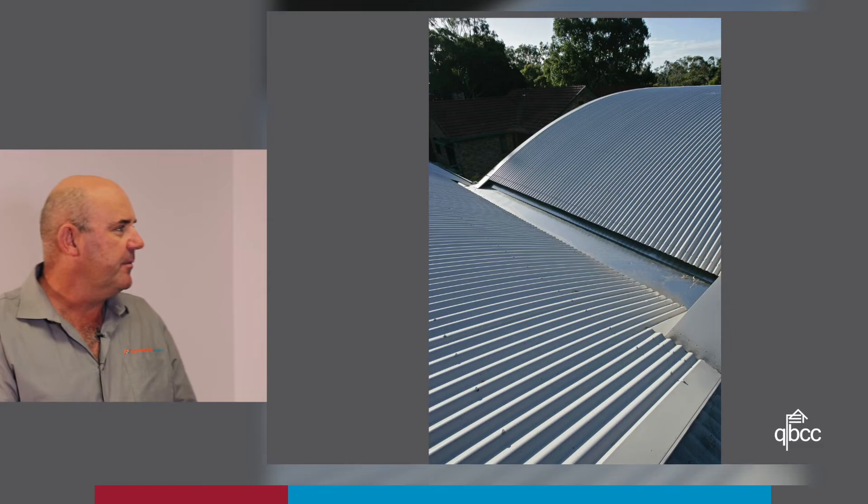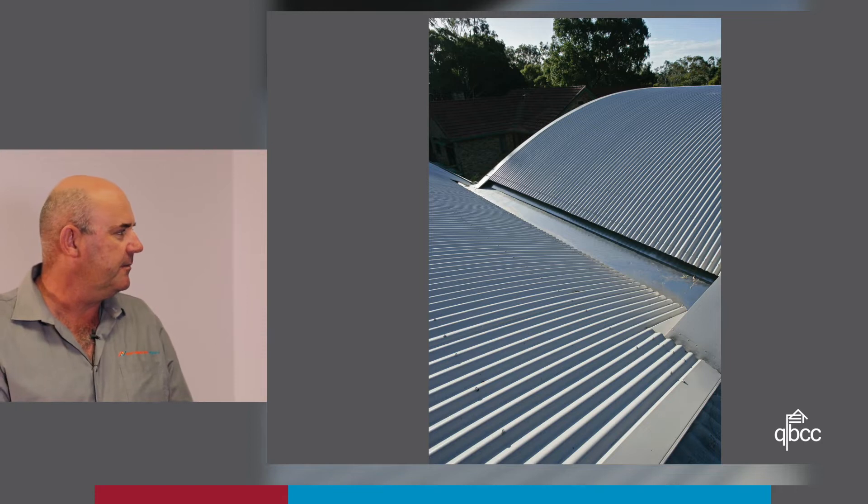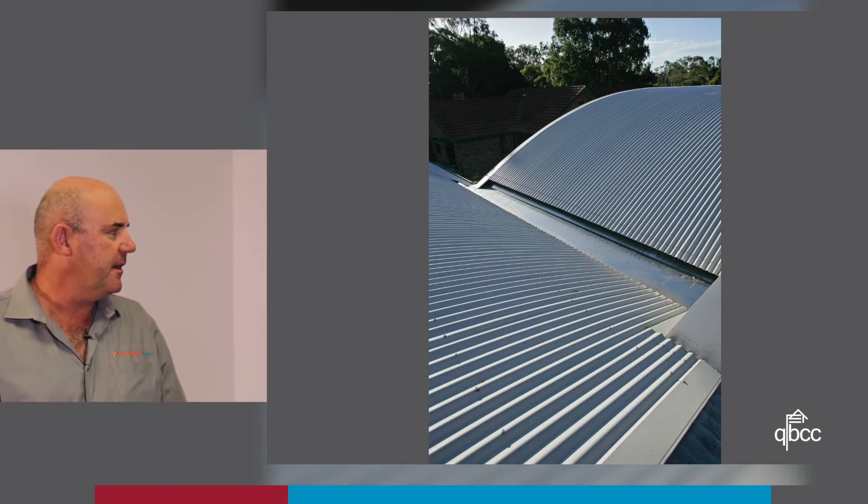On top of the main roof, two high tensile curved Colorbond sheets fall into a box gutter, which drains to the rainwater head.